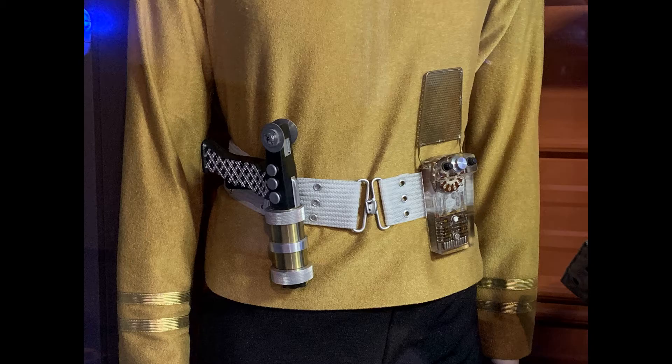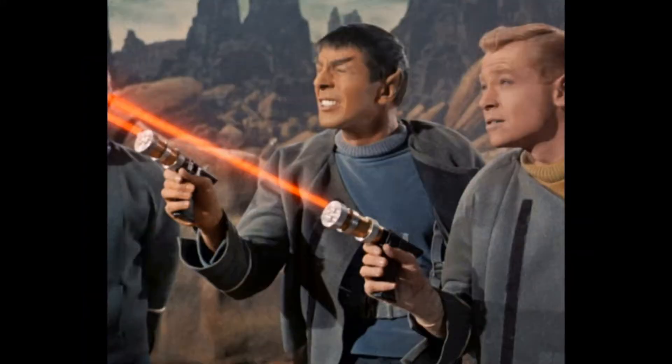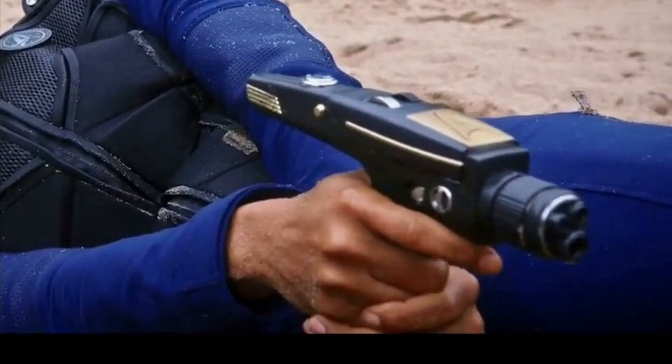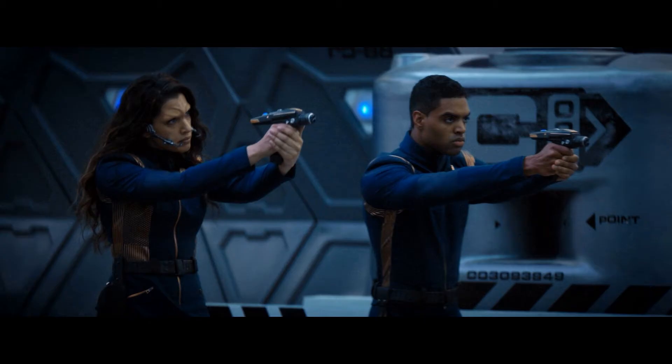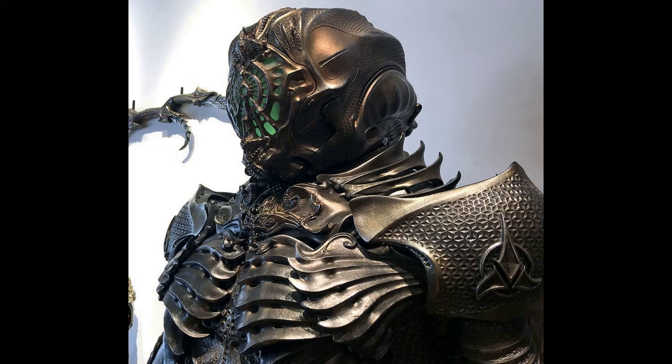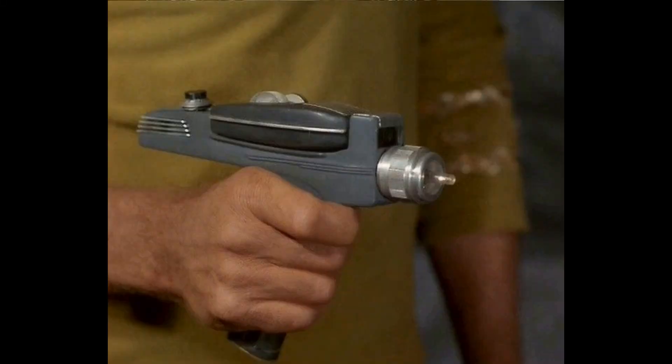In the 2240s, Starfleet briefly returned to high-powered laser pistols. Enhanced power cells made the weapons more reliable than phaser pistols in certain energy and subspace dampening environments. In 2255, Starfleet Command introduced a new Generation 2 Phaser Pistol. This weapon fired rapid bursts of nadion radiation in more focused frequencies. This was the primary sidearm of Federation forces before, during, and directly following the Klingon War of 2256 to 2257.